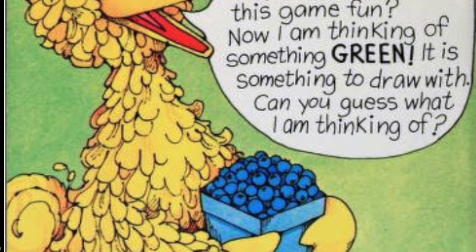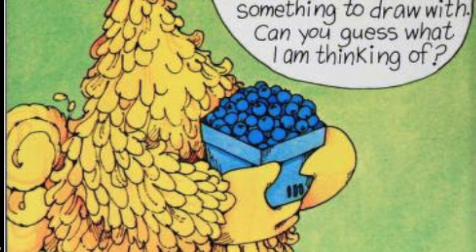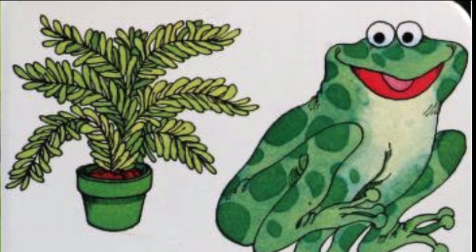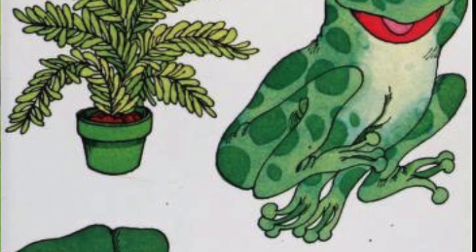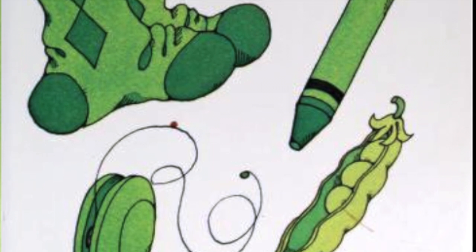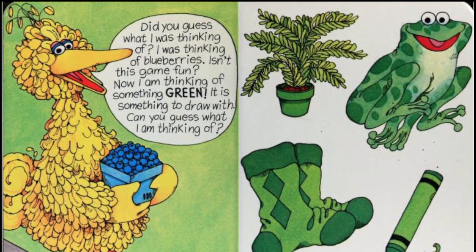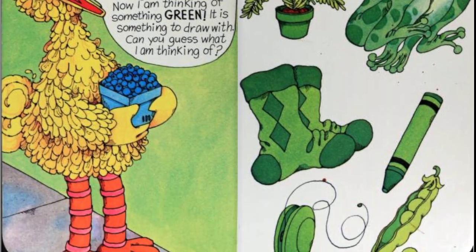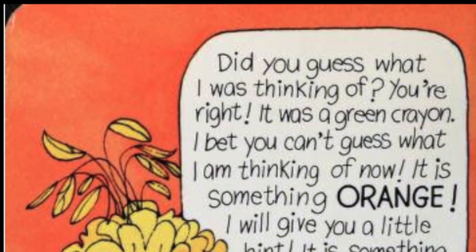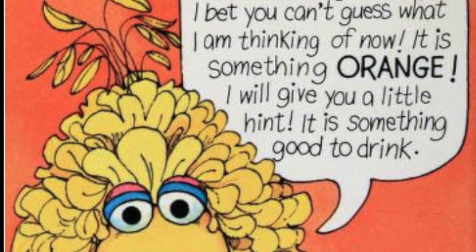Now I am thinking of something green. It is something to draw with. Can you guess what I am thinking of? Do you see the green plant? Do you see the frog? Do you see the green socks? Do you see the green crayon? Do you see the yo-yo? Do you see the peapod? Which of these things is something I can draw with? Did you guess what I was thinking of? You're right — it was a green crayon.